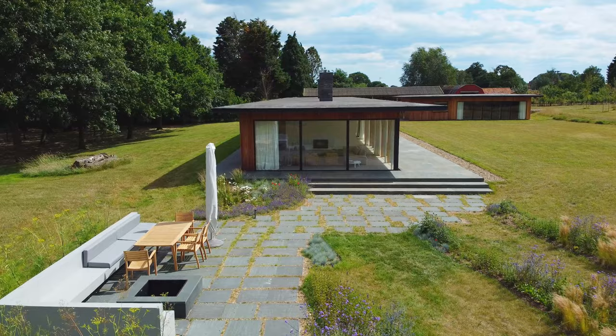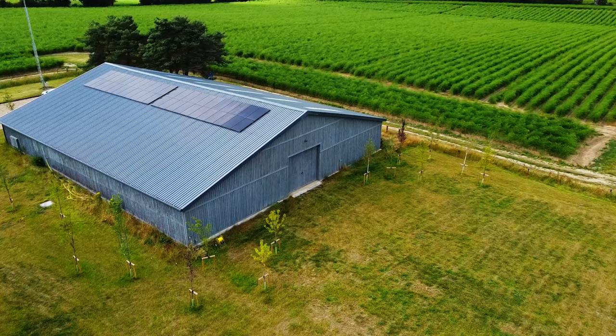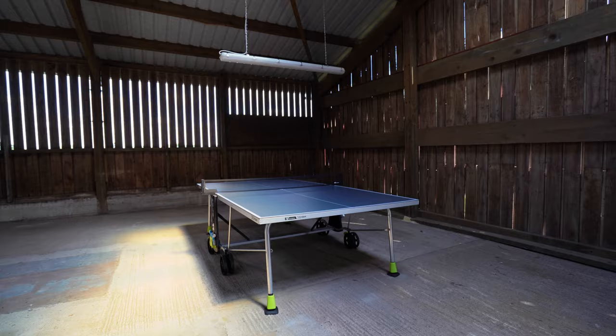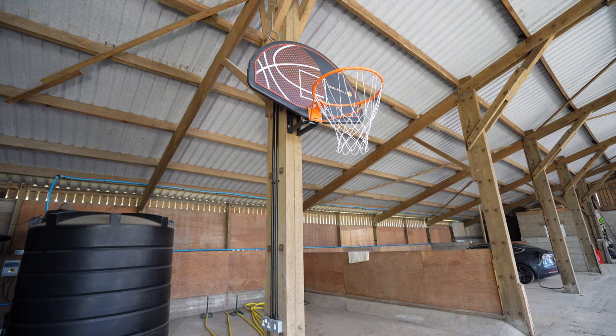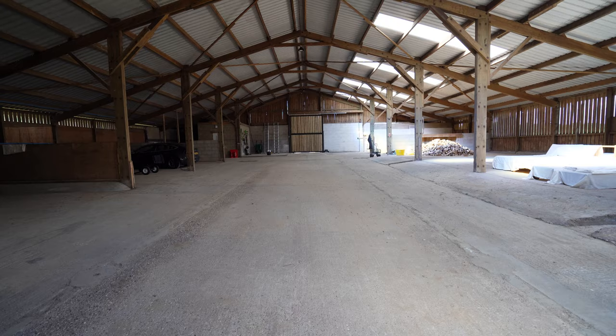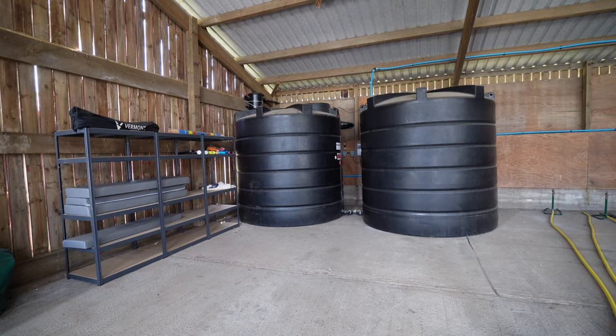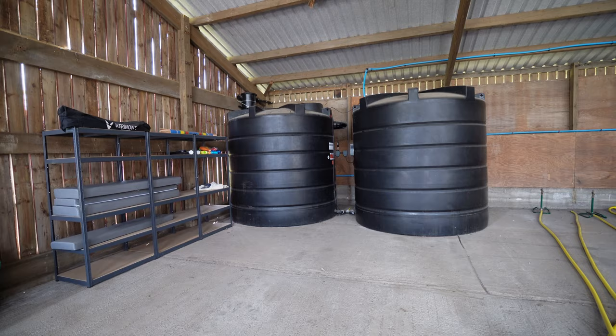Today we're going to explore the main house, the studio and the barn, so stay until the end so you don't miss the studio. First we have the large modernized barn here in front of the house — it's got table tennis and a basketball hoop, and here you can also charge your electric car. This place also supplies the solar energy that powers the house, and it is also from here that rainwater is collected and irrigates the surrounding land.